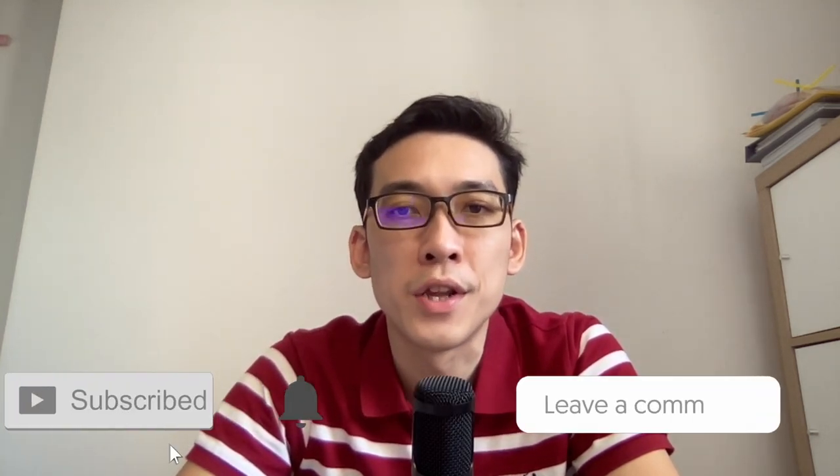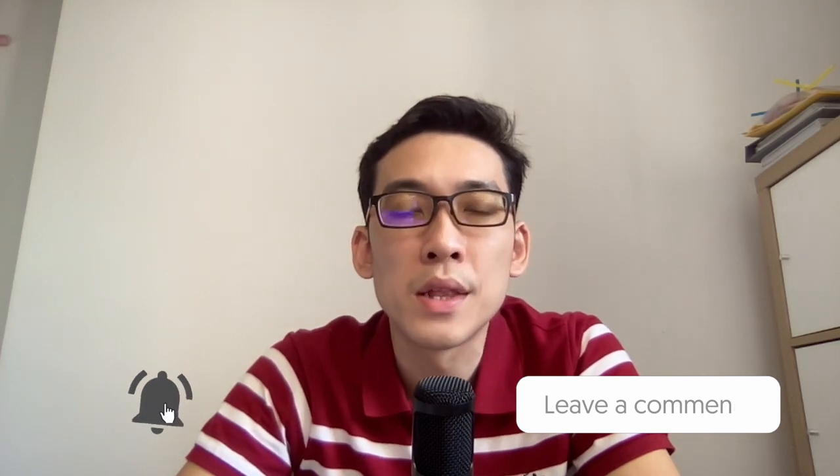I hope this video has helped you decide which to get for your lovely home. Do subscribe so you won't miss out on tips for your renovation journey. Comment below if there's anything you'd like me to cover. Cheers!